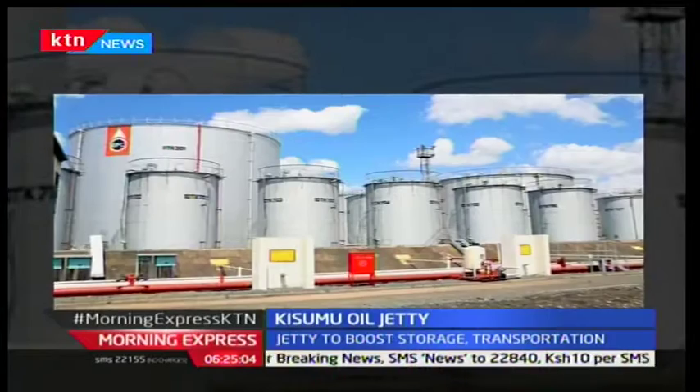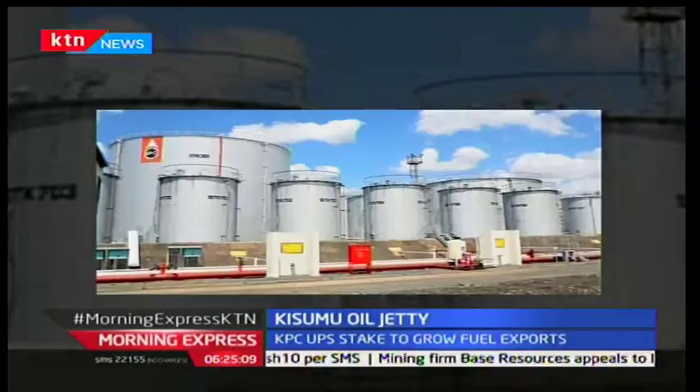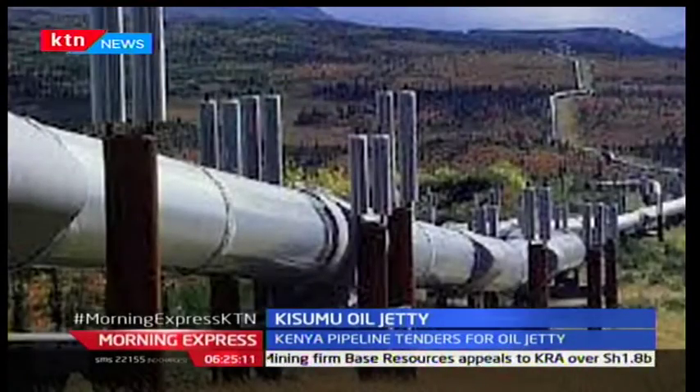Presently, Kisumu Depot handles 350,000 litres per hour, up from 110,000, an indication of the growing demand for the export markets.